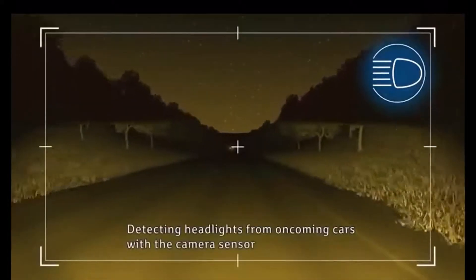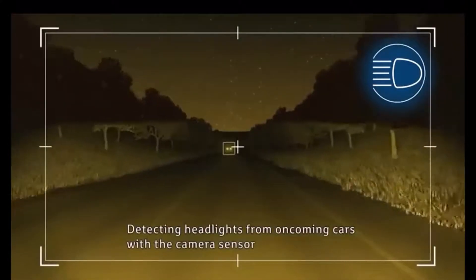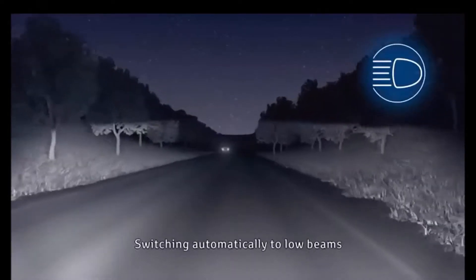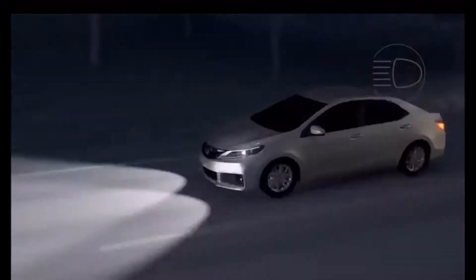I'm sure you've been driving at night and someone comes at you with your high beams on, and they flash their lights at you to warn you. You've got to make the adjustment, but then you lose visibility. Once they're gone, you have to turn them back on high.